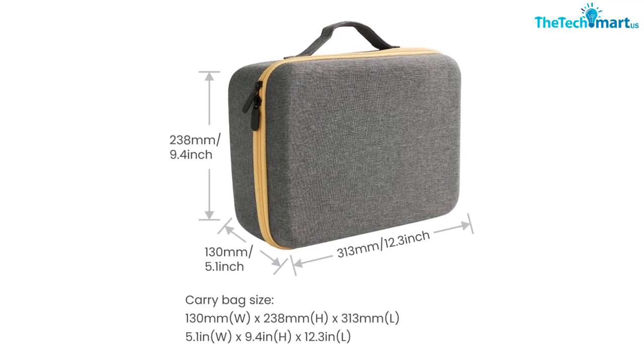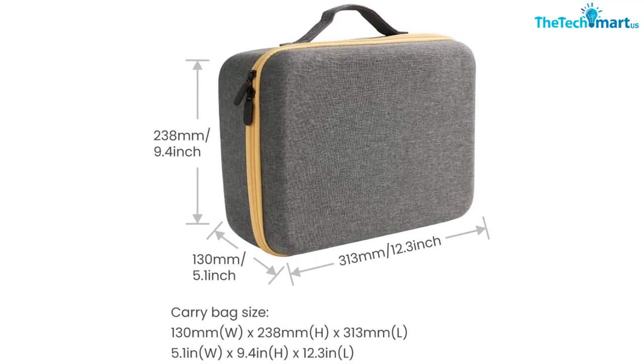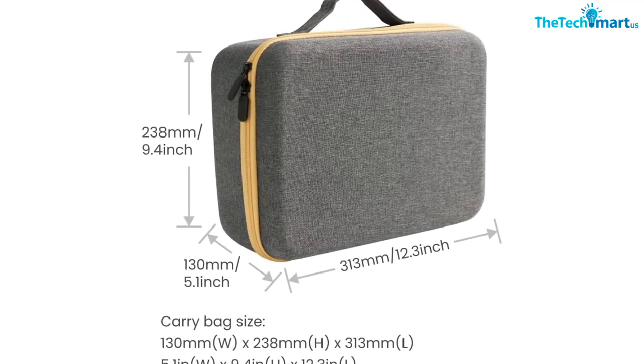Finally, the BenQ GV30 features plug-and-play wireless connectivity and built-in Google-certified Android TV, so you can easily access streaming services — the perfect choice for your home theater.